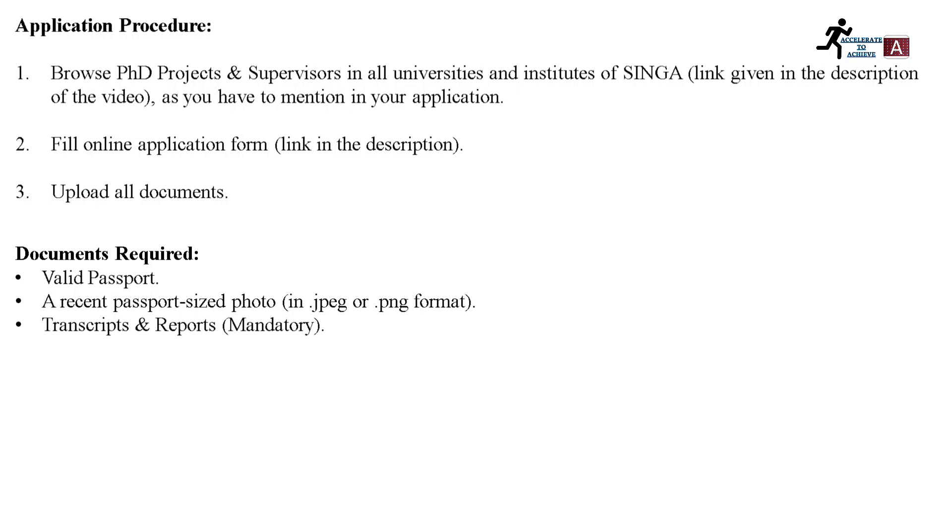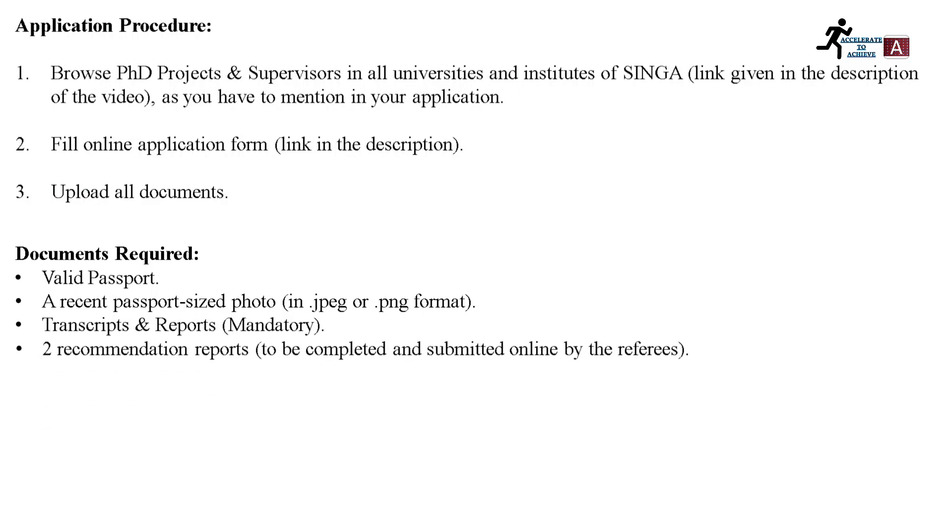Additional required documents include your academic reports, which are mandatory, and recommendation letters to be completed and submitted online by your referees. Recommendation letters are important and must be submitted by your references online.